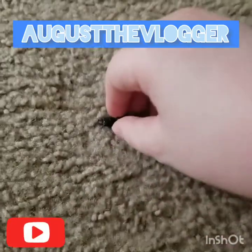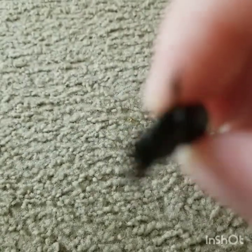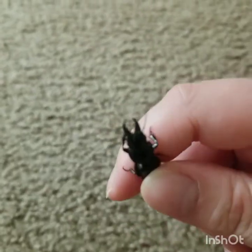Hey guys, so look at this beetle that I just found outside. Come on, focus. It's some kind of stag beetle.